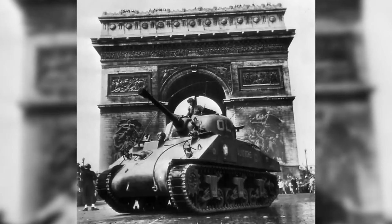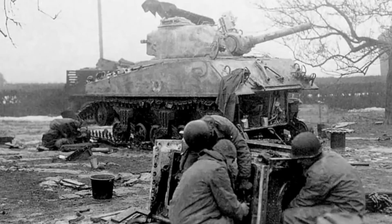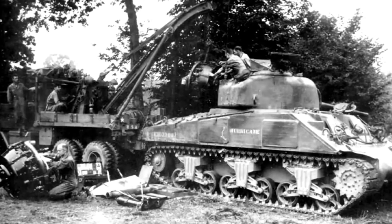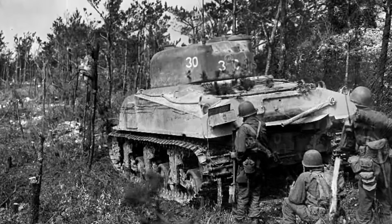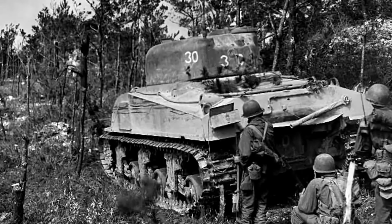Despite these drawbacks, the M4 Sherman was highly regarded for its mobility and strategic value. Its wide use by various Allied nations, including the British, Canadian, and Soviet forces, underscored its global impact during World War II. The tank's legacy continued post-war, with many countries modifying and using it for years after the conflict ended.